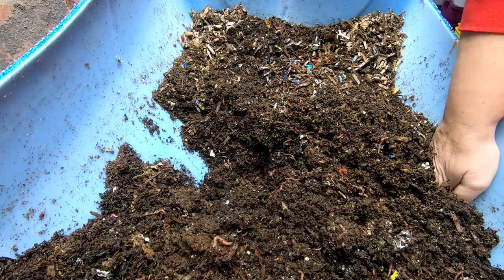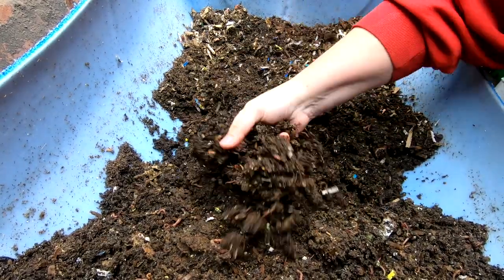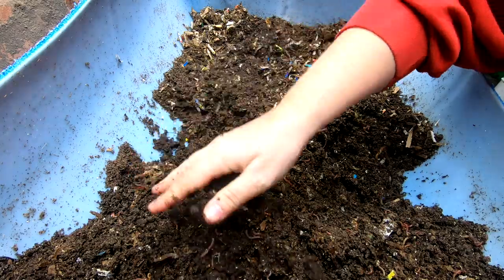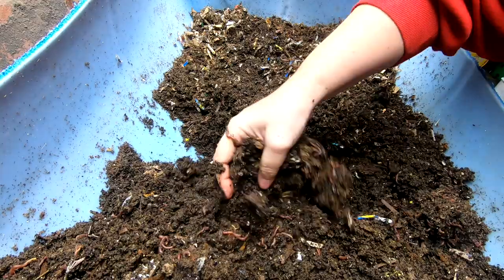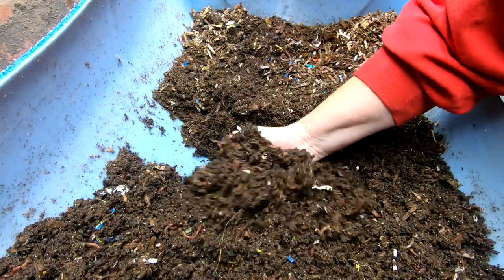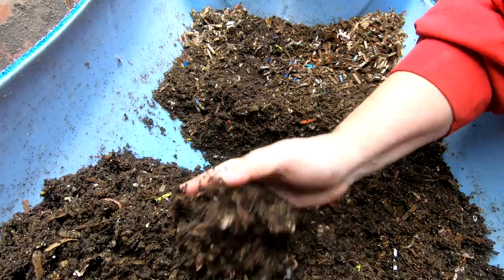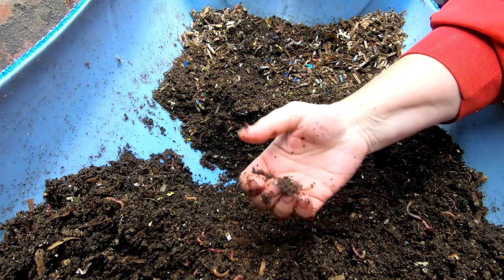We're still running into that box we used to start the bin with. Any sort of waxed cardboard does take a long time to get eaten. People ask, do you put it in there, and why if it takes so long? Well, I'm not on a schedule. The worms don't seem to care.